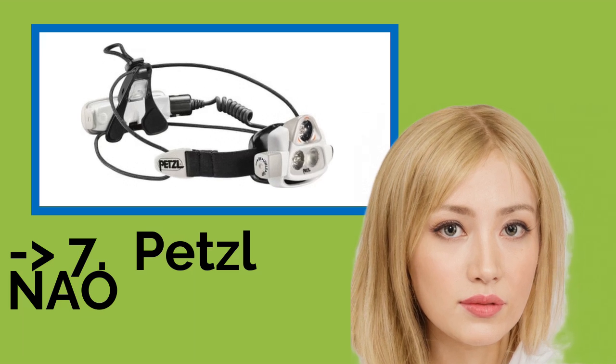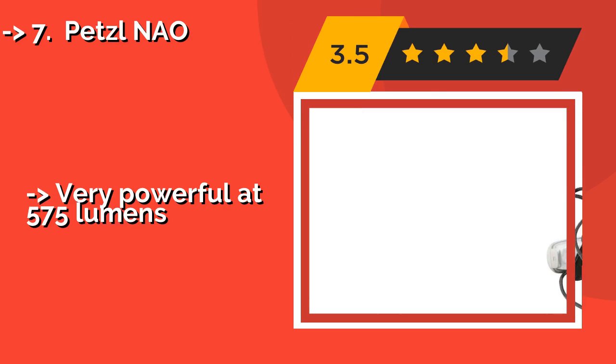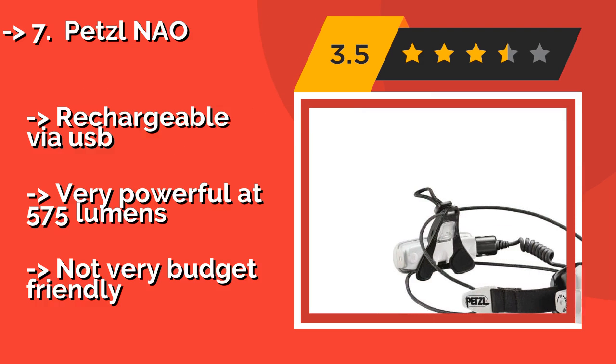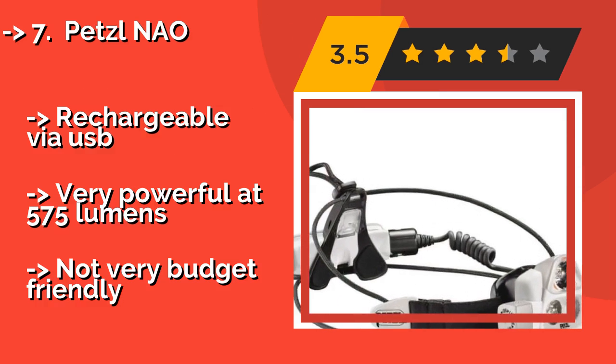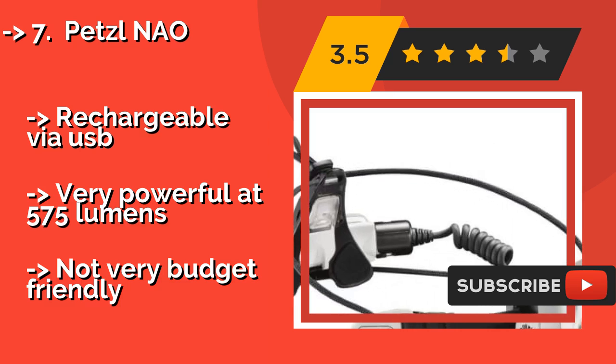The seventh one is the Petzl Nao, approximately $180. Its unique corded straps do a great job of keeping it tight to your forehead, minimizing vibrations even during the most strenuous activity. But even more innovative is its reactive technology, which automatically adjusts brightness based on your environment.